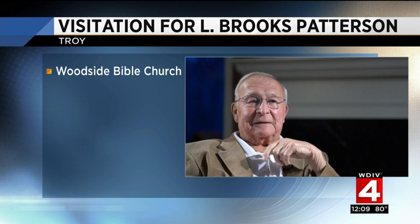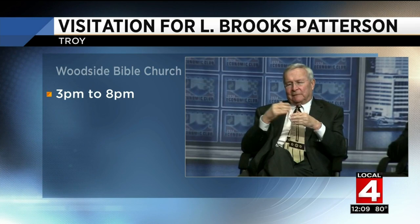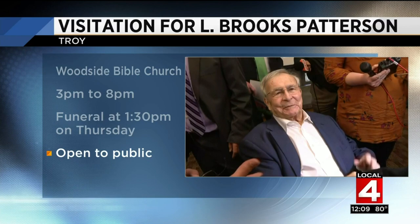Police say the shooter had an obsession with violence and had expressed a desire to commit a mass shooting. Today, Oakland County has another chance to say goodbye to County Executive L. Brooks Patterson, who passed away earlier this month after his battle with pancreatic cancer. A visitation is being held at the Woodside Bible Church on Rochester Road in Troy from 3 until 8 today, and a funeral is scheduled there for tomorrow at 1:30. Both are open to the public. Patterson will be buried in a private ceremony. The county now has the tough task of selecting his successor — the Oakland County Board of Commissioners are interviewing five candidates today to become County Executive, and could make their appointment at their next meeting on Friday.